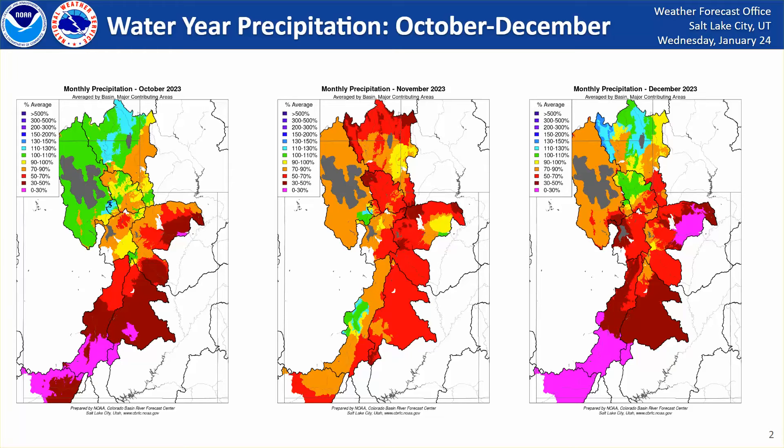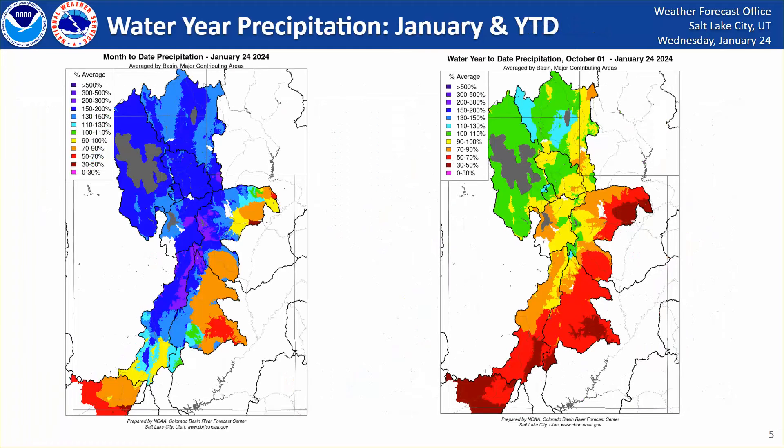However, central and southern Utah saw very dry conditions once again. And the first 24 days of January brought about a 10-day storm cycle to northern and central Utah that brought very beneficial rain and mountain snow. Some basins are anywhere between 130 to 300% of average. However, once again, far southern Utah missed out on a majority of this beneficial precipitation.